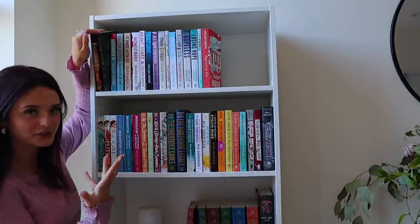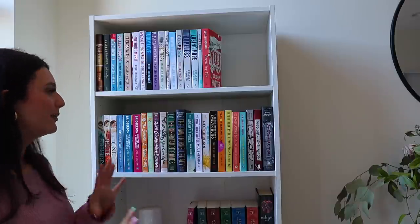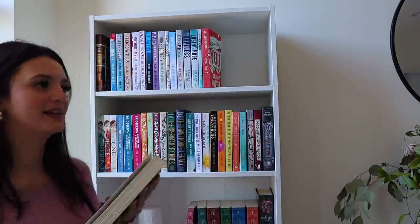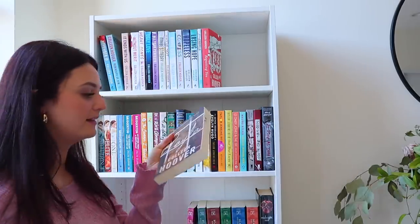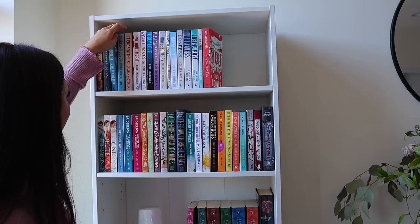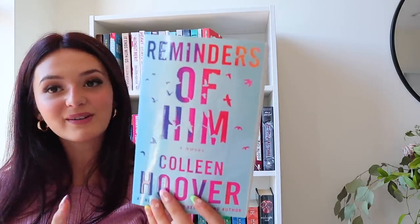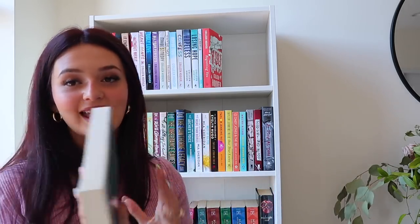The first two Colleen Hoover books are her mystery books — Layla and Verity. Verity is a super popular BookTok book. I read it at the beginning of this year and it was super spooky and twisted. I wound up giving it a four-star read. I haven't yet read Layla but it sounds equally as messed up and twisted. Next up is November 9th — absolutely amazing, a five-star read for me. Then Reminders of Him — one of my favorite CoHo covers, beautiful colors and birds, and I'm obsessed with the storyline too. Colleen Hoover writes the craziest stories with always amazing characters.